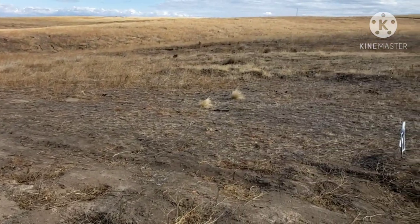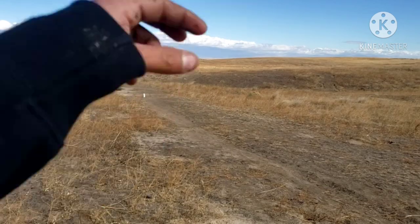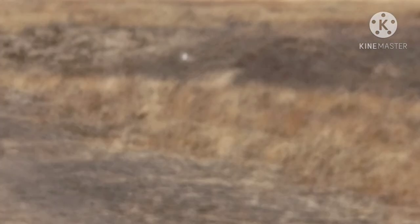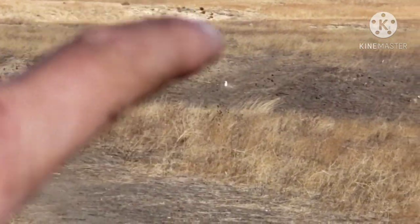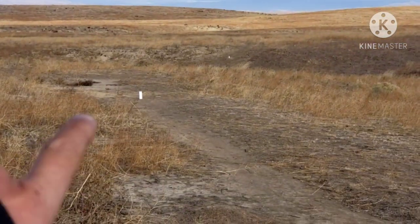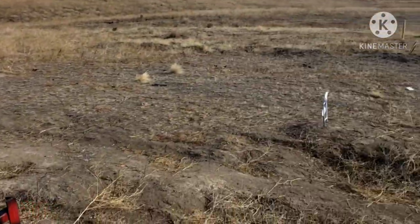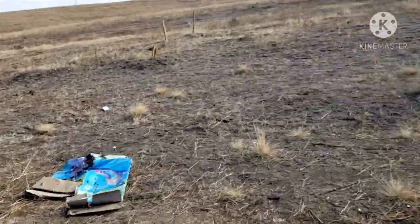My setup is just like the other day when I was shooting. I do have a swirl down there at 180 yards, and then 125 yards, and right now I am at 100 yards. Not bad — pretty nice group.